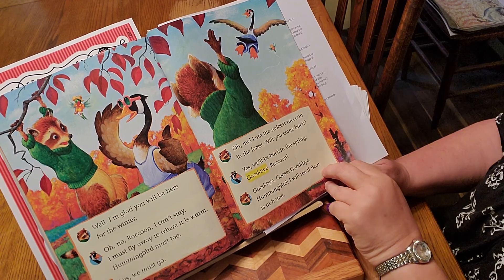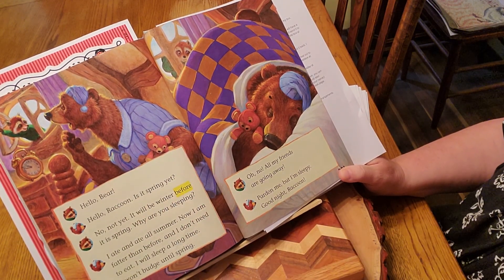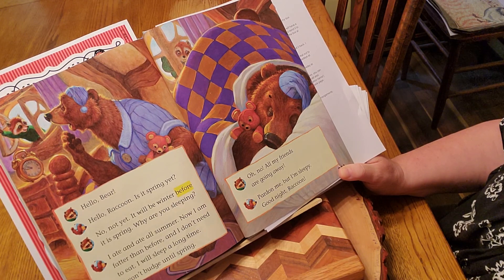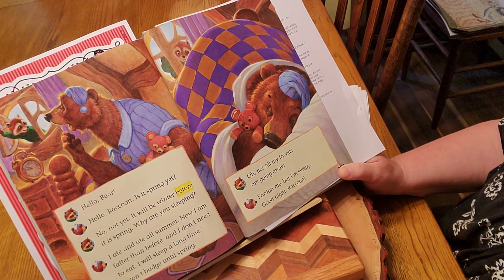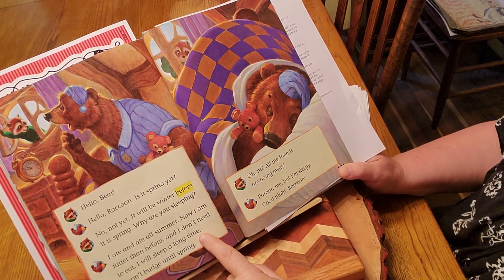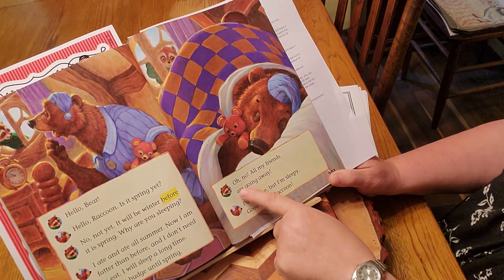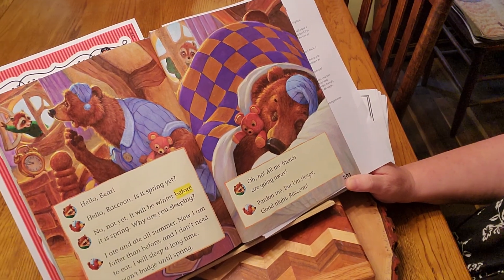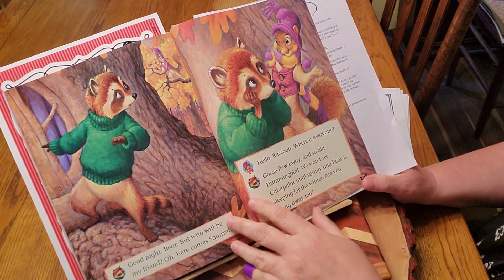Oh my goodness, how fun. "Hello, Bear." "Hello, Raccoon. Is it spring yet?" "No, not yet. It will be winter before it is spring. Why are you sleeping?" "I ate and ate all summer. Now I am fatter than before and I don't need to eat. I will sleep a long time. I won't budge until spring." "Oh no, all my friends are going away." Bear says, "Pardon me, but I am sleepy. Good night, Raccoon." And he's got his teddy bear.